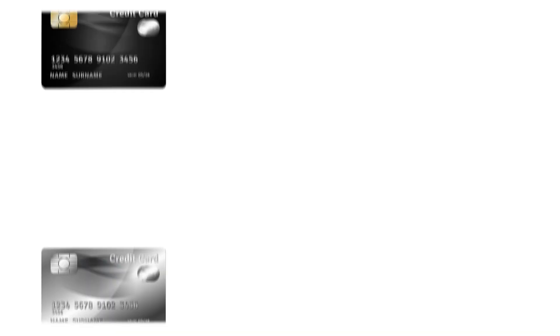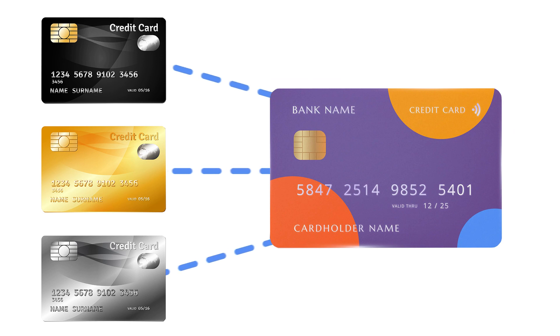Another thing you can do is combine multiple small credit limits from multiple cards into one big credit limit. You can do this by transferring your credit limit from one card to another. Transferring credit limits can only be done between two cards from the same bank, and usually only from a personal card to a personal card, or a business card to a business card.